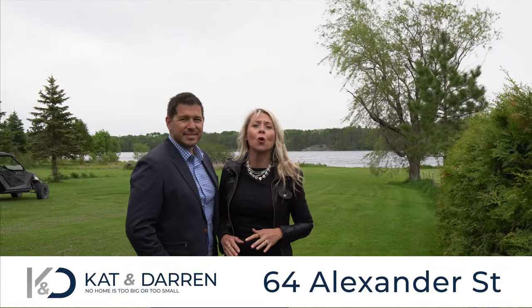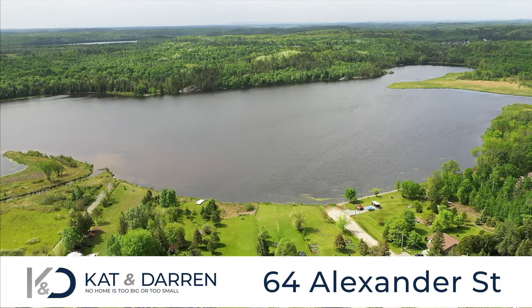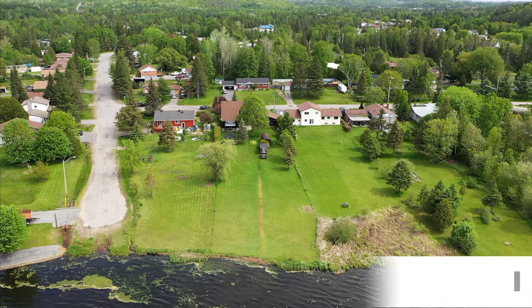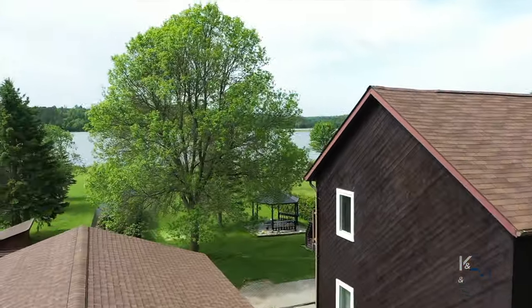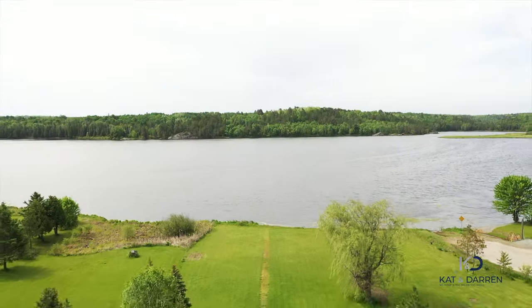Sudbury and the surrounding areas are home to some of the most incredible outdoor spaces, beautiful scenery and exploratory terrain and trails. Get ready to propel your life to new heights here on the water. Hi everybody, I'm Kat and I'm Darren, your Sudbury listing team where we sell waterfront homes. Welcome to 64 Alexander, come and take a tour with us.